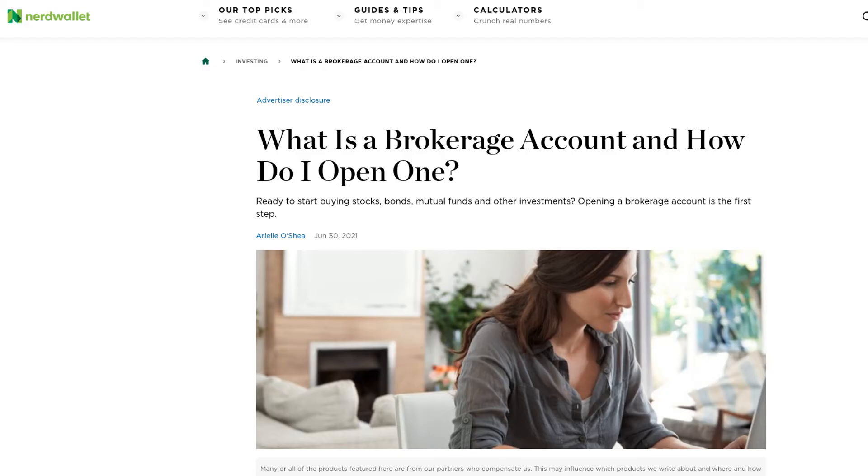Much of the information that I'm going to be going over today can be found in a great article at NerdWallet. I'll leave a link in the description if you're interested in reading the full article.